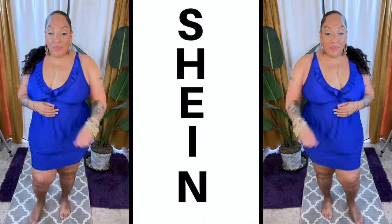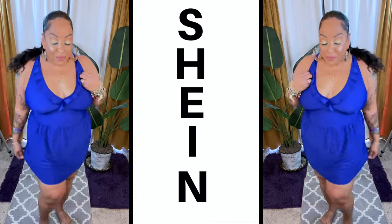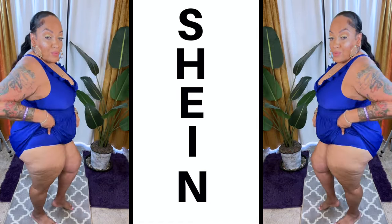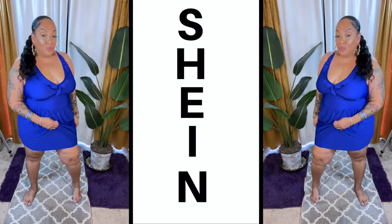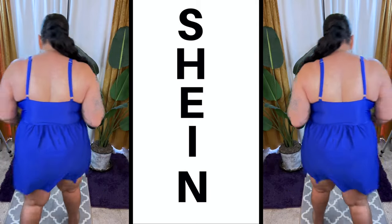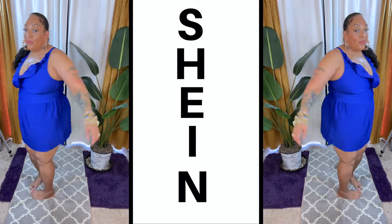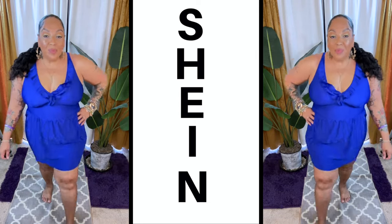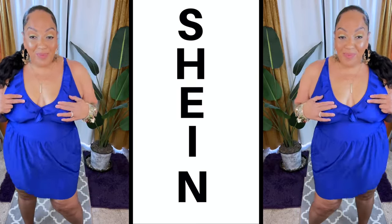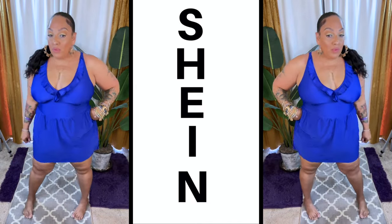I just wanted the bottom part to be a lot more flowy like the first one I had on — that's what I would have preferred. It's not too bad, but for me it was a little tight. It is a 2X, and I love the color, but I would have preferred the bottom to be more flowy outward. I also wasn't able to put my bra on with it due to the thinner straps in the back. Overall, if you got to swim, you got to swim — this just wasn't one of my favorites, but the color is really nice.